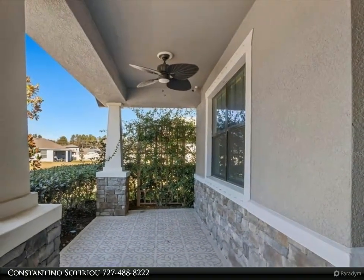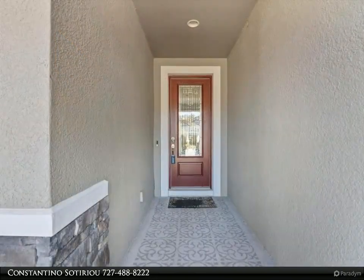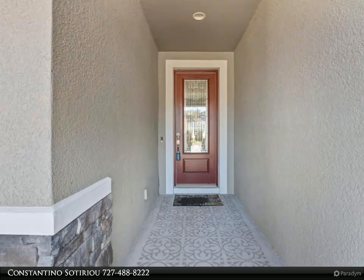The kitchen has beautiful cabinets with premium stainless steel appliances and a huge granite island to eat at, plus an eat-in kitchen area. This open concept home also offers a dining room with a tray ceiling and three additional bedrooms.